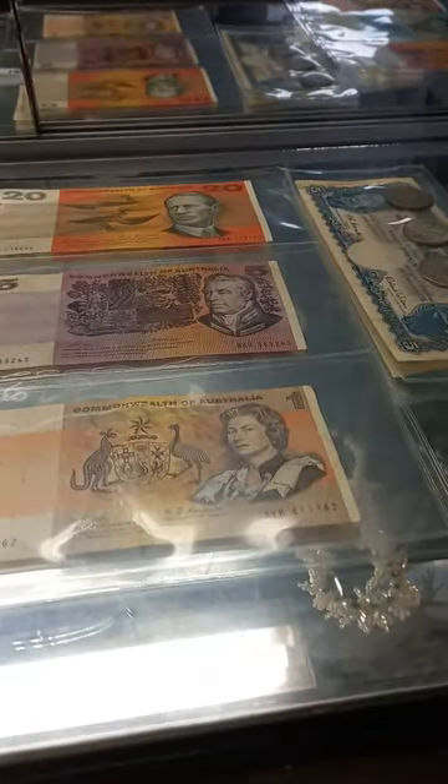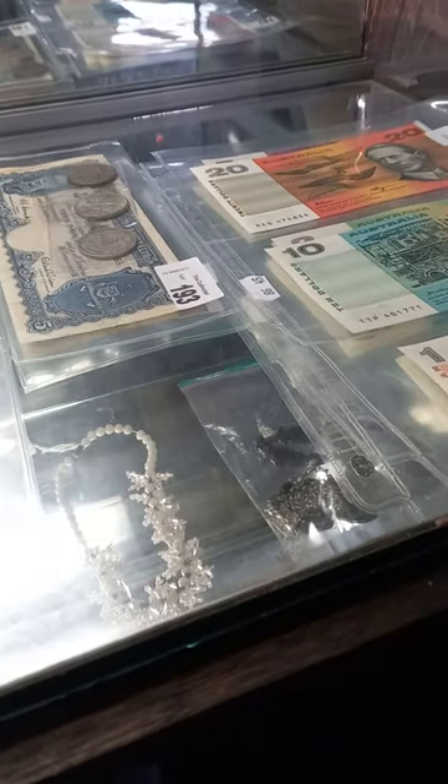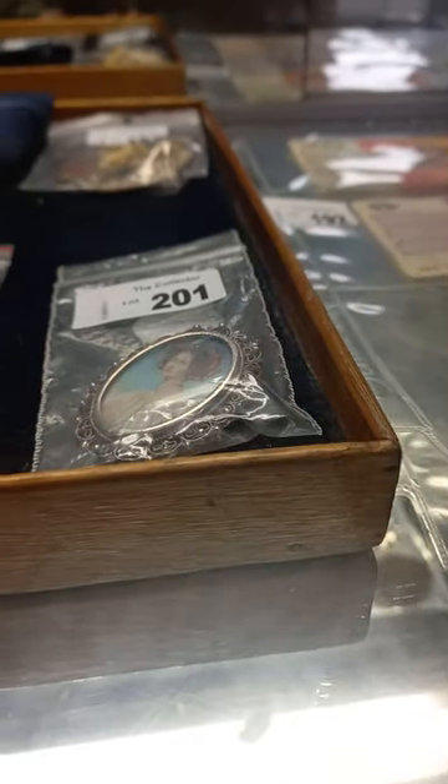Jewellery cabinets full of cash again. Some more nice Commonwealth of Australia banknotes — just a set of the old Australian paper banknotes in really good condition. I think you've got a five pound note there with some old coins as well — pre-decimal currency. Lovely little hand-painted miniature brooch; it's hard to see there but there's a better image of it online.